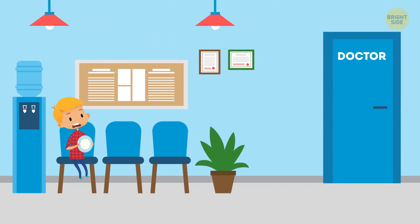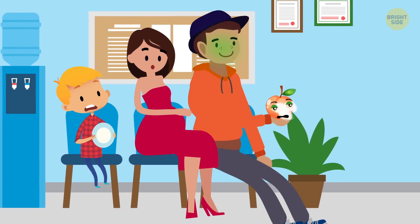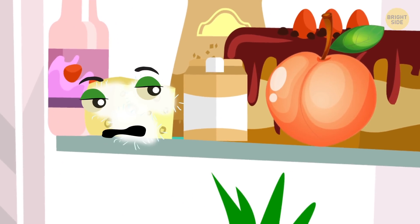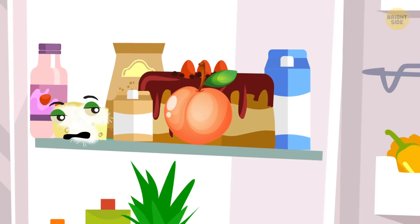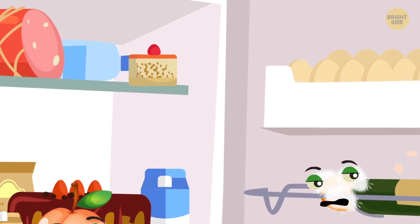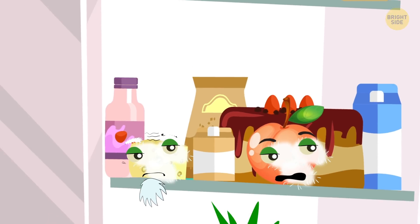But they're not good for children, pregnant women, or people having intestinal issues. Mold that appears suddenly on the surface of hard cheeses can be dangerous. Apart from that, if the storage conditions aren't maintained, dangerous fungi can even appear on products with good mold.